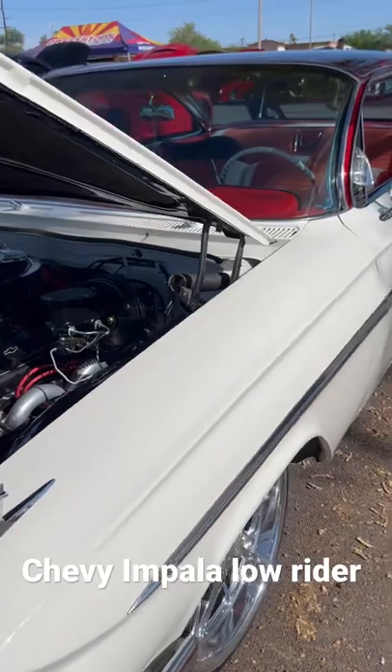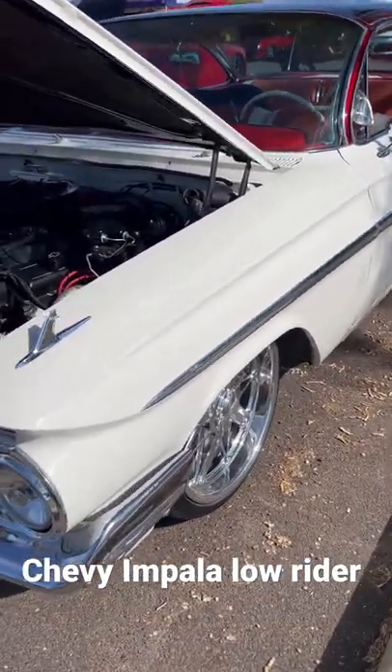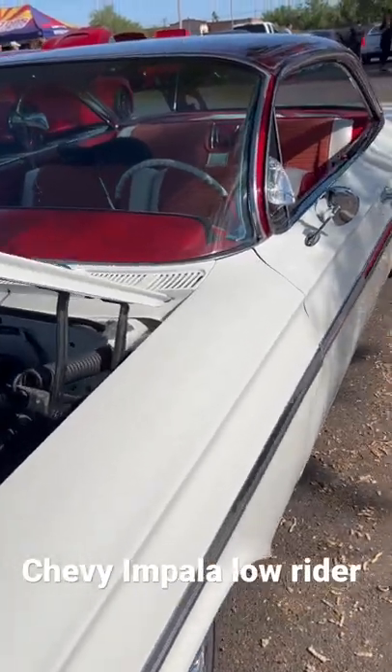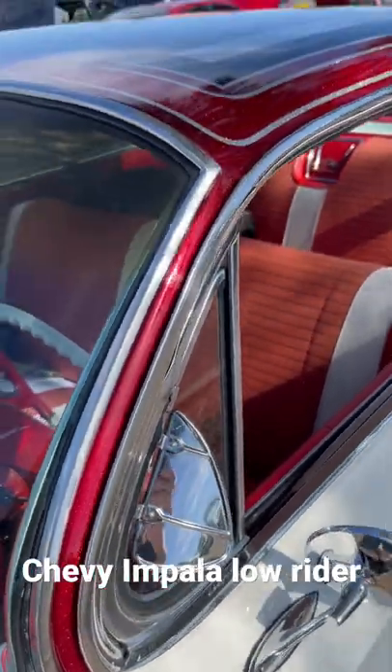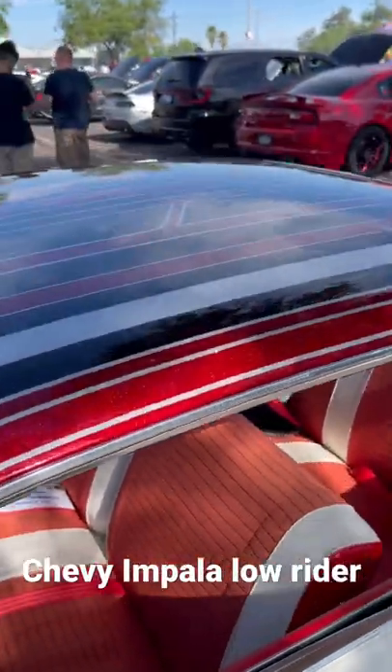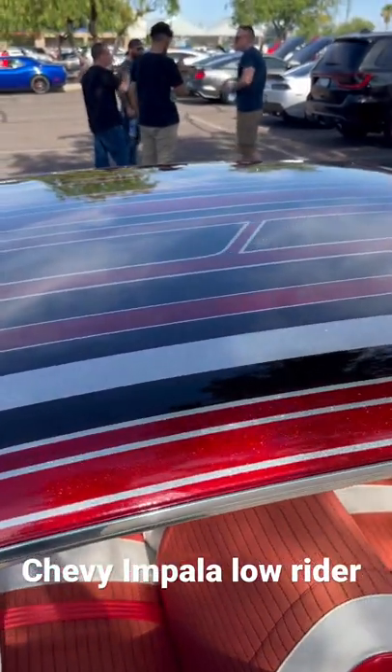And it's got a beautiful white paint job. But the real special thing is the roof — it's in candy apple red, which is like a different color. Let me stand up on the side up here a little bit. Beautiful roof. You can't really see because I'm underneath a tree.